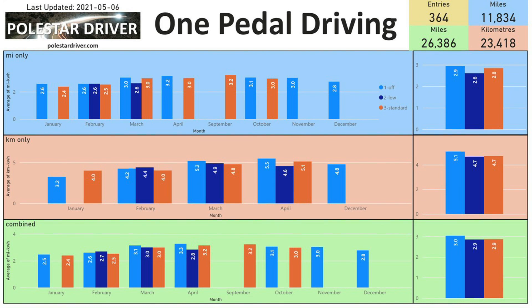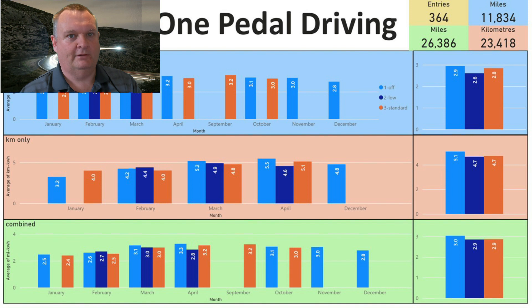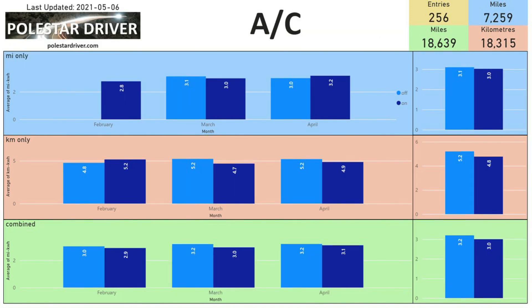One-pedal driving: this shows efficiency when one-pedal driving is set to on, off, low, or standard — where standard equals full one-pedal driving and off equals coasting. Across all months, having one-pedal driving off gives a consumption of 3.0 miles per kilowatt hour, while low and standard give 2.9. The difference between off and standard is roughly 7 miles across a full battery — less of a difference than I expected.